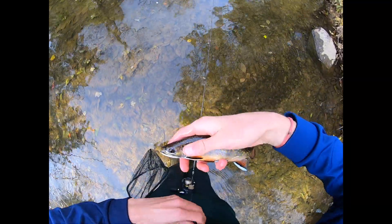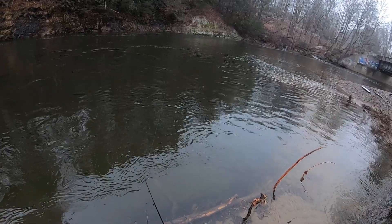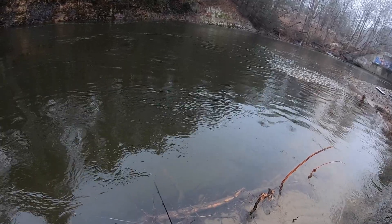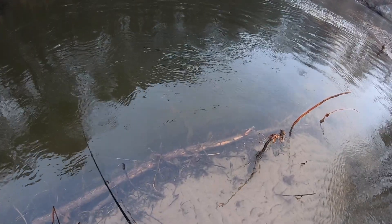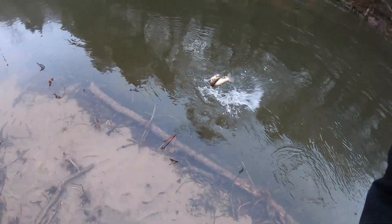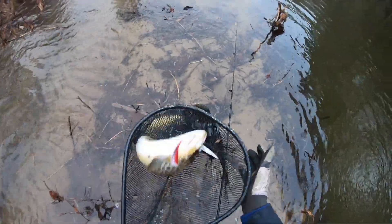Just landed a super nice brook trout. Got him! Nice brown on the freaking jerkbait. Been here for five minutes — that's how we do it right there. Oh yeah, let's go!